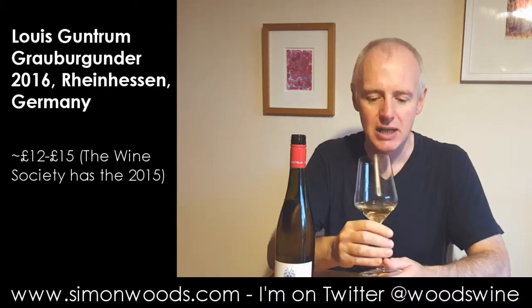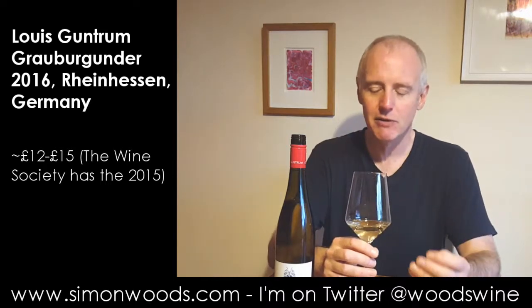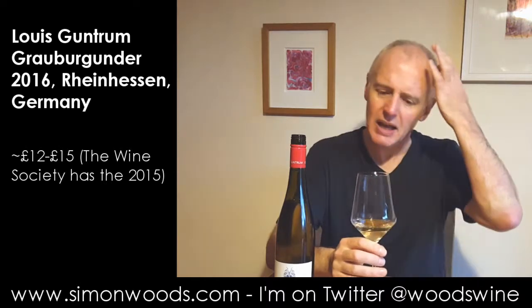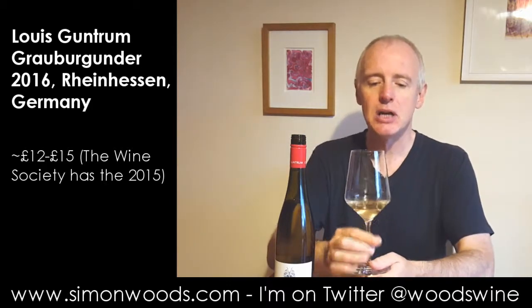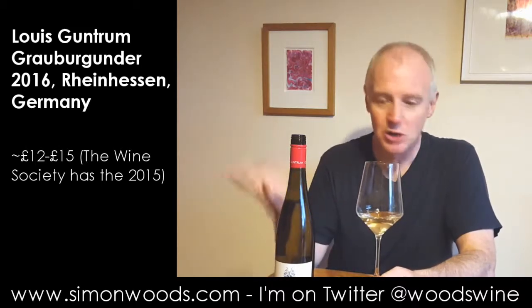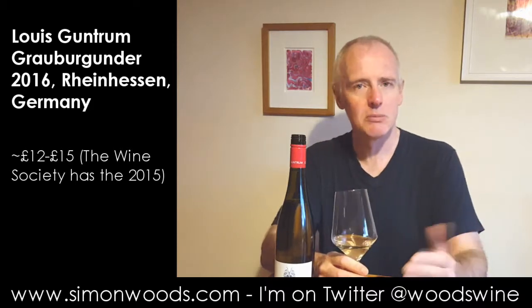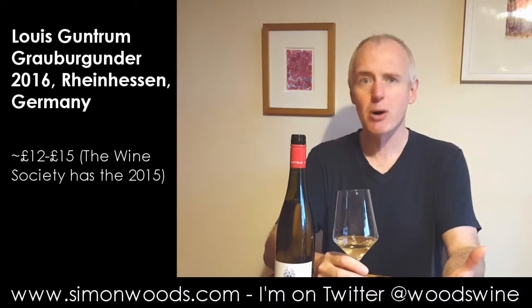Creamy, peachy, nutty. It smells as if it's going to have that power and intensity you'd expect from 13.5% alcohol. It's not hugely fruity — that peach is just generally in the background. Some Pinot Gris and Grauburgunders have a little spicy edge, and there is a touch of that here, though it's not really front and centre the way you can get it in Alsace. It feels like it's going to be a wine with presence.